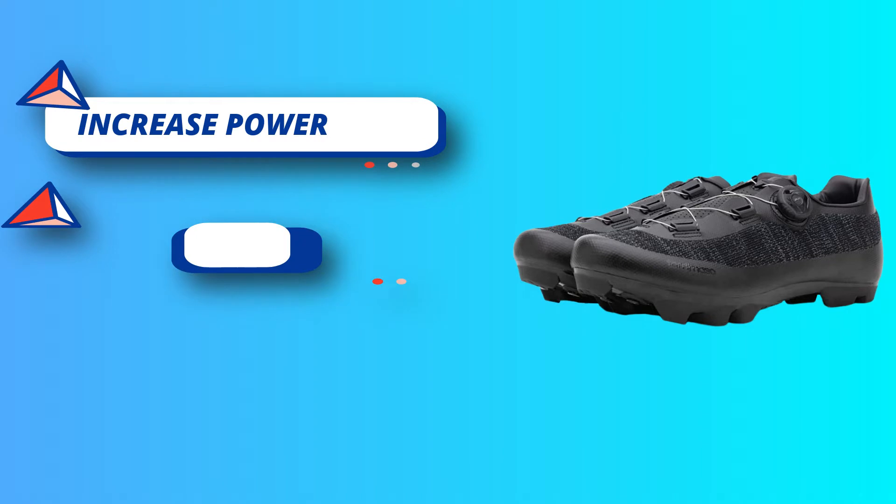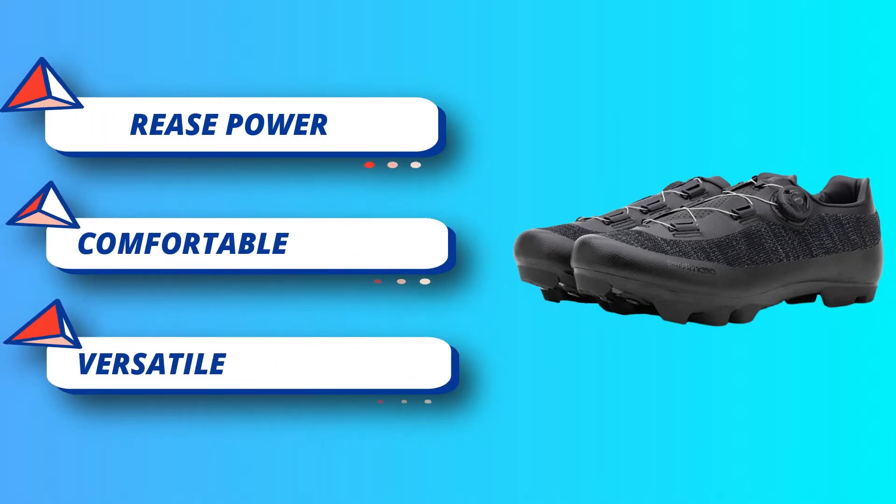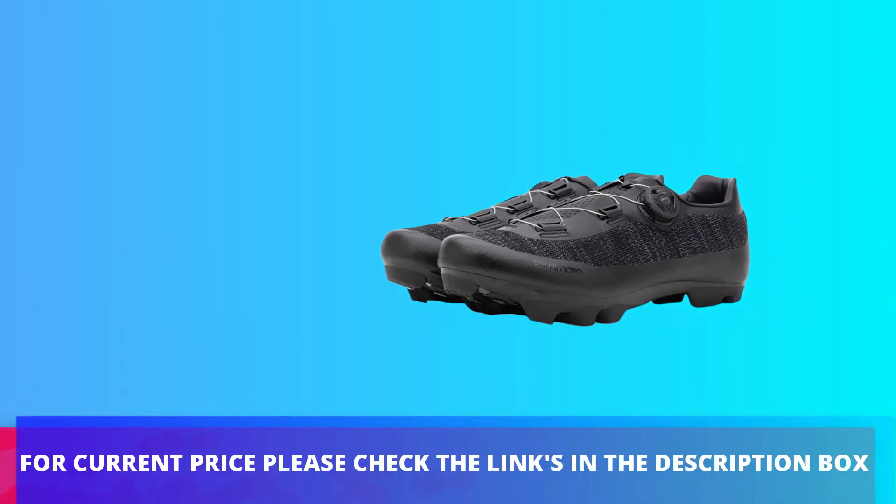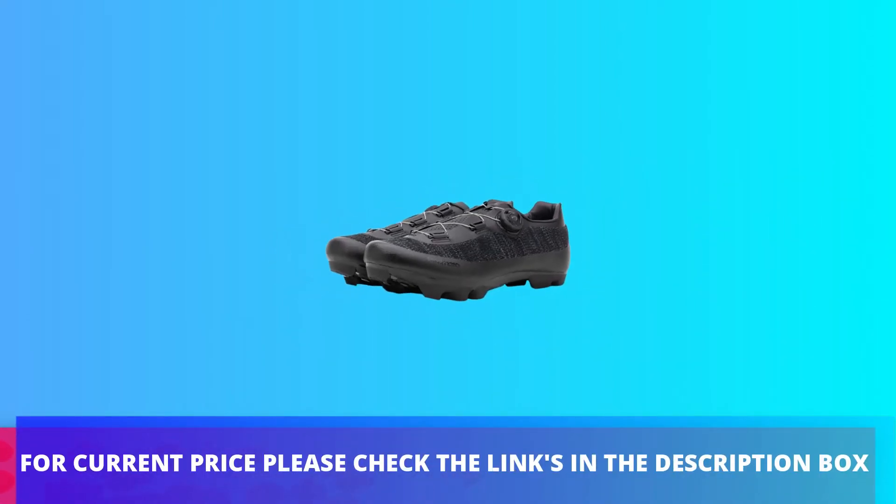Creating an amazingly versatile shoe that is perfect for mountain biking, indoor cycling, commuting, and touring. For current price please check the links in the description box.